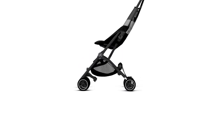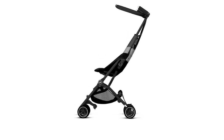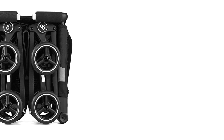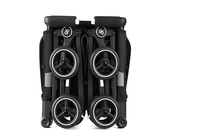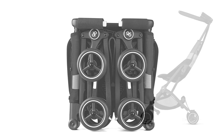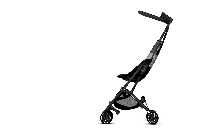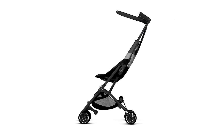Overall, the GB Pocket Air All-Terrain Ultra Compact Lightweight Travel Stroller is a must-have for parents who value convenience and style. It is perfect for traveling, exploring the latest urban hotspot, or simply on the move. With its ultra-compact folding mechanism, breathable fabric, and double wheels, this stroller is designed to make your life easier and more comfortable. It truly is one of the best umbrella strollers of 2023, and a top choice for parents who want the best for their child.